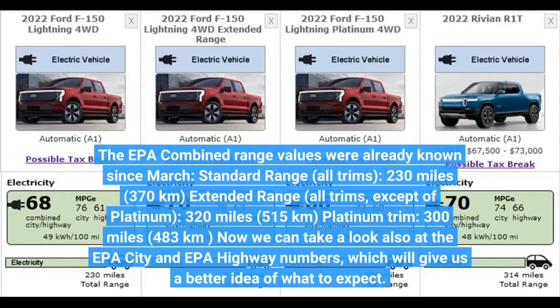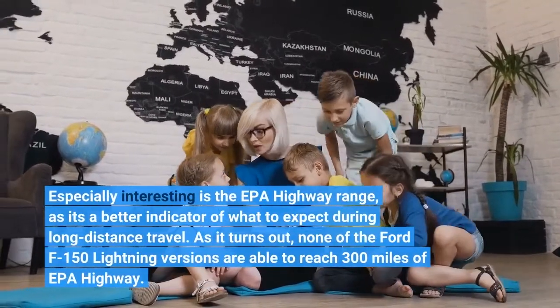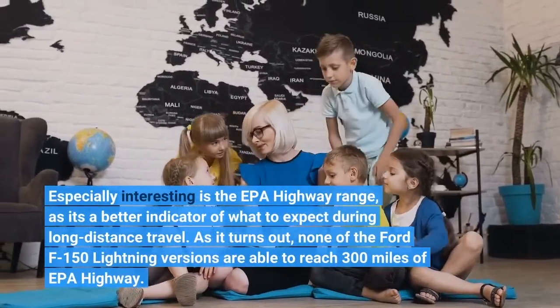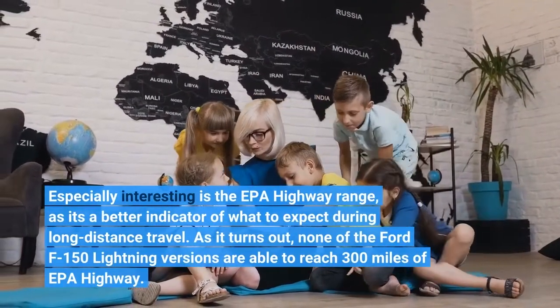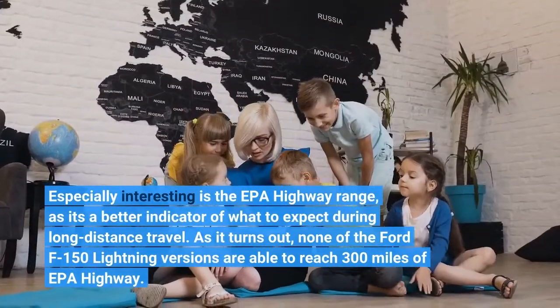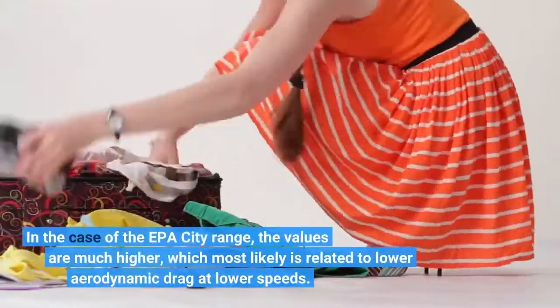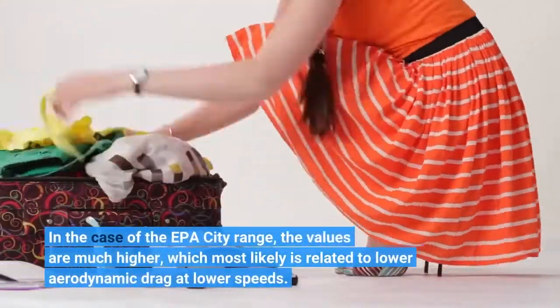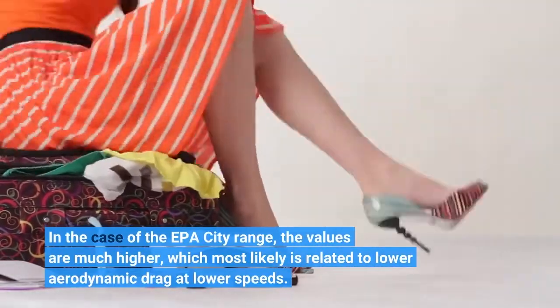Now we can also take a look at the EPA city and EPA highway numbers. Especially interesting is the EPA highway range, as it's a better indicator of what to expect during long-distance travel. As it turns out, none of the Ford F-150 Lightning versions are able to reach 300 miles of EPA highway range. In the case of the EPA city range, the values are much higher, which most likely is related to lower aerodynamic drag at lower speeds.